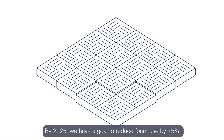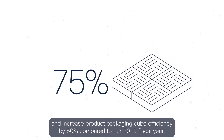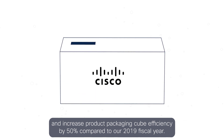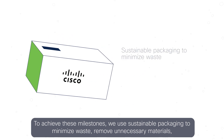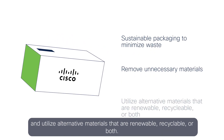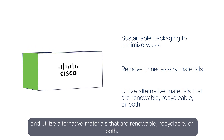By 2025, we have a goal to reduce foam use by 75% and increase product packaging cube efficiency by 50% compared to our 2019 fiscal year. To achieve these milestones, we use sustainable packaging to minimize waste, remove unnecessary materials, and utilize alternative materials that are renewable, recyclable, or both.